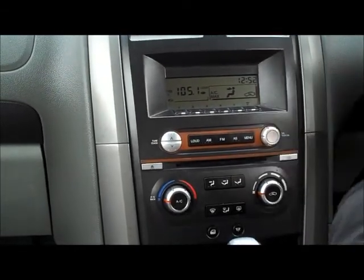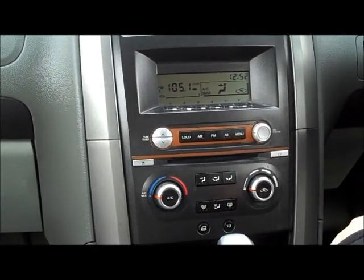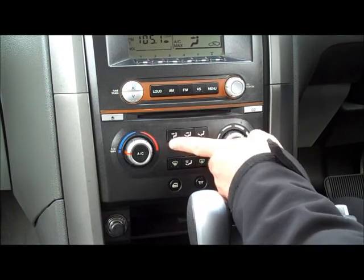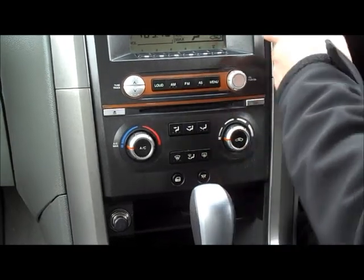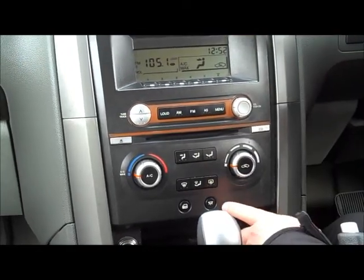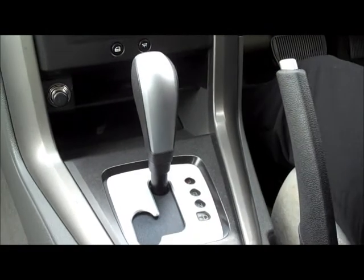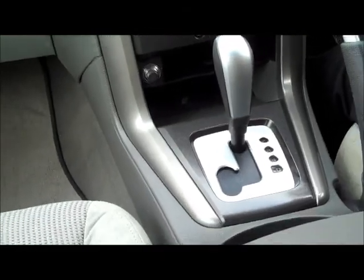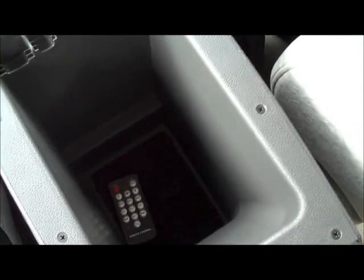The screen in the middle shows everything from radio display to air conditioning controls and the clock. All the aircon controls are underneath the CD player — temperature, direction of air, front and rear windscreen demisters, and fan speed, all shown on the screen. There are also interior lights, central locking, a power outlet, and small storage compartments. The car has a 4-speed automatic transmission with Tiptronic, allowing you to change gears manually. There's also a storage compartment in front of the centre console, which is really deep and a nice size.